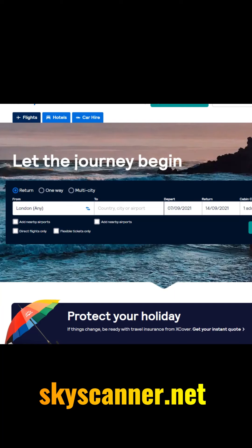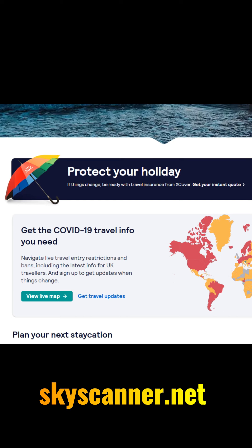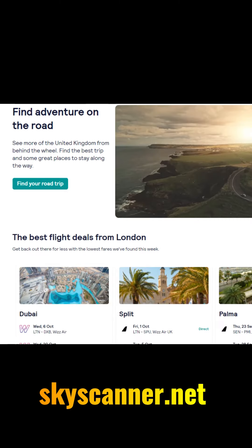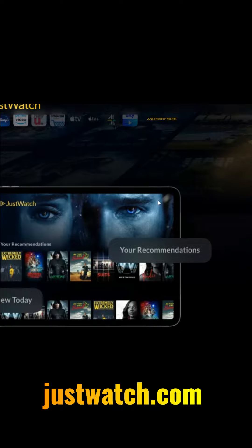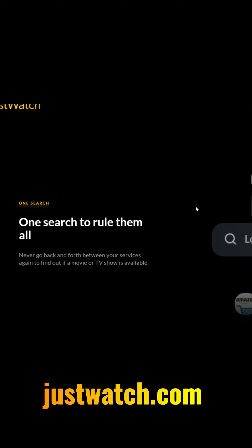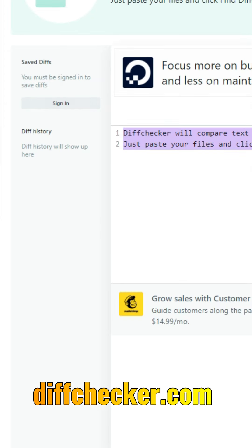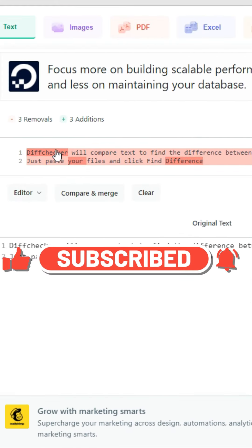Here are three super handy websites for people on the go. Website one is skyscanner.net — like a compare-the-market for flights, scanning tons of plane sites to find the best deals for holidays or weekend trips, and it even finds hotel deals. Website two is JustWatch, which lets you stream the latest films and TV shows from your mobile, iPad, or computer. Website three is Diff Checker — paste two slightly different texts and it highlights all the words that are different.